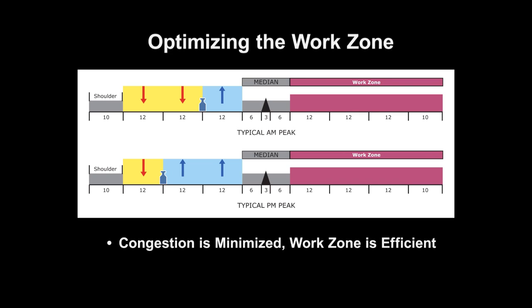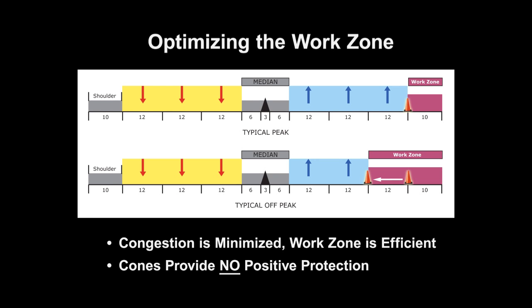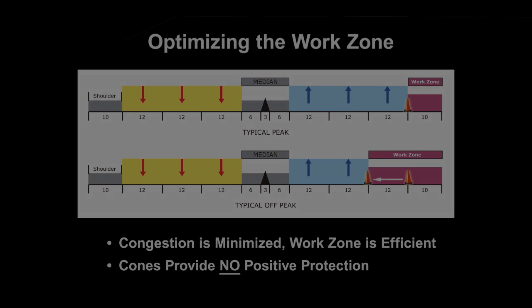Unfortunately, implementing a flexible divider between vehicle traffic and the construction work zone is traditionally accomplished by using plastic cones, barrels, and other flexible delineators that offer no positive protection. This can lead to work zone intrusion accidents with injuries and fatalities.